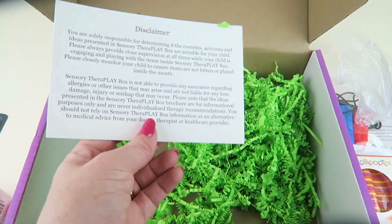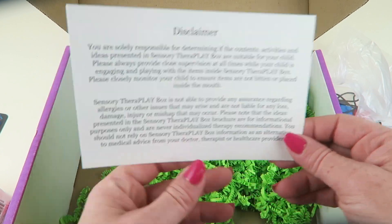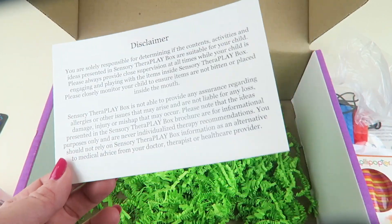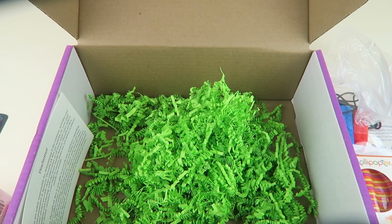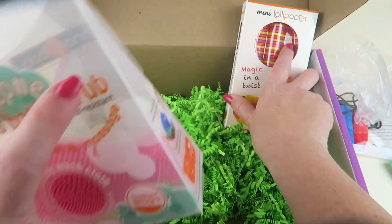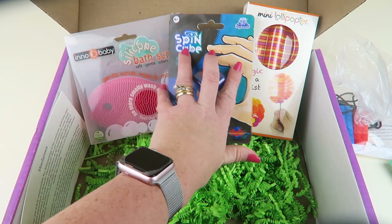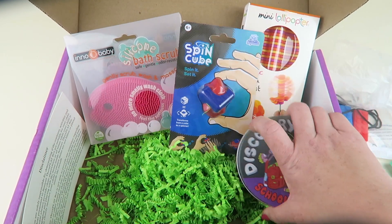The last item in the box is just a disclaimer — they're not responsible if your child eats a toy or uses it inappropriately; watch your kids, that kind of thing. So that's everything in the box. This box is fun — our family really likes playing with the items. We get it for our six-year-old.